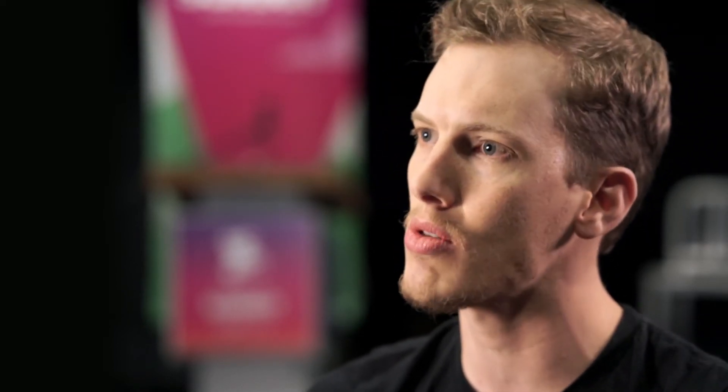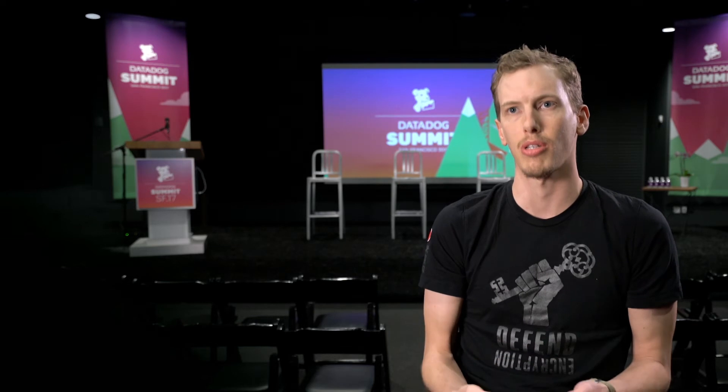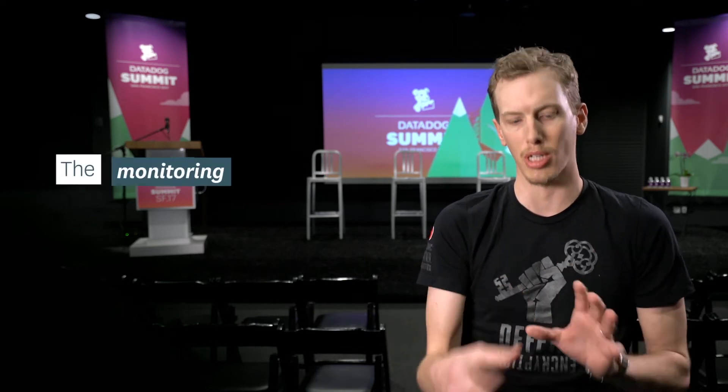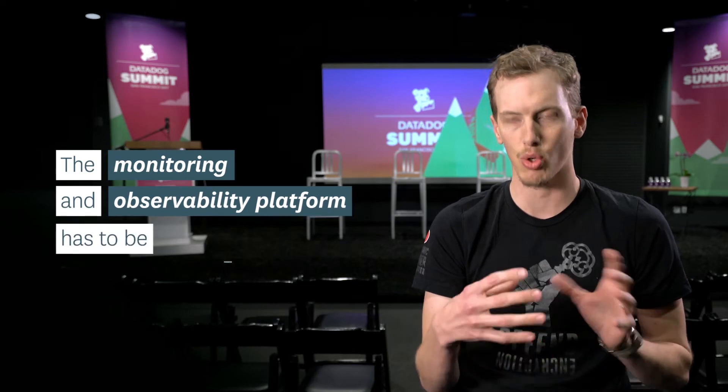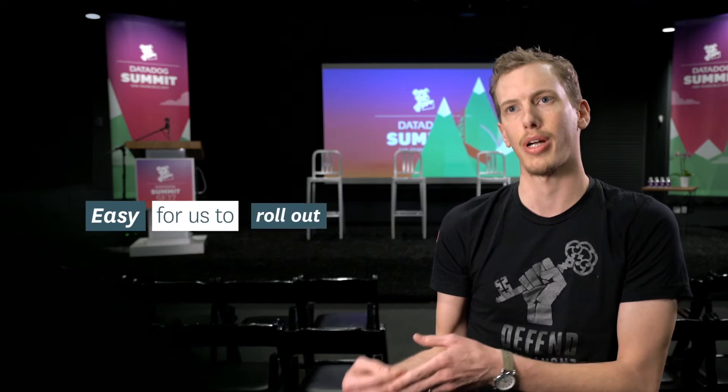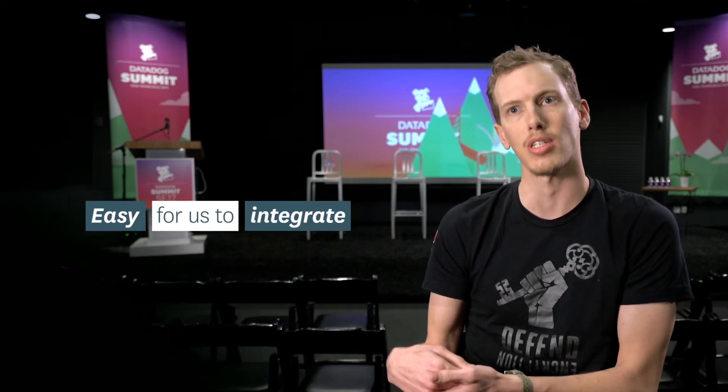I'd say for us the biggest attribute is ease of use, and that can kind of take two different varieties. There's administrator ease of use and then there's sort of end-user ease of use. We have other contributors in the project who are also in our on-call rotations, so the monitoring and observability platform has to be transparent and easily understandable to them.